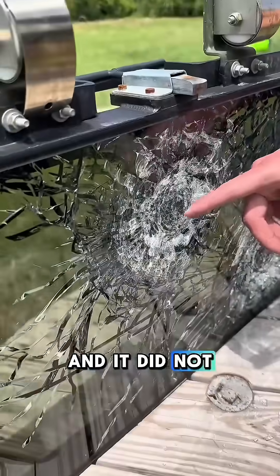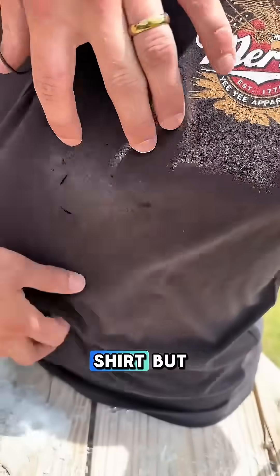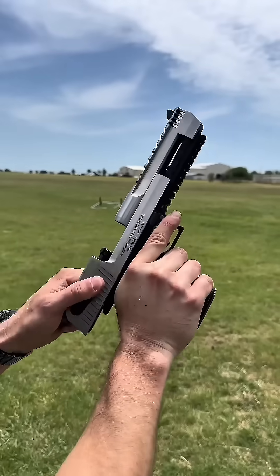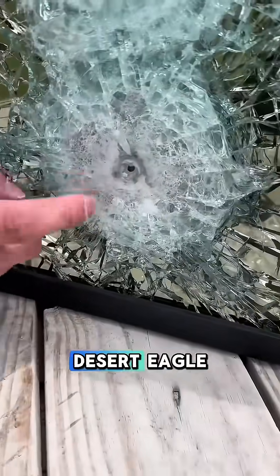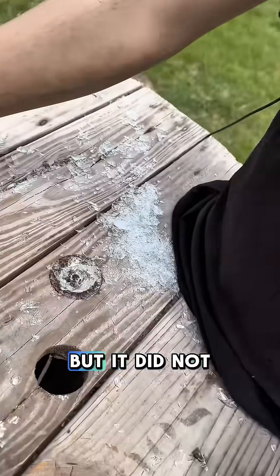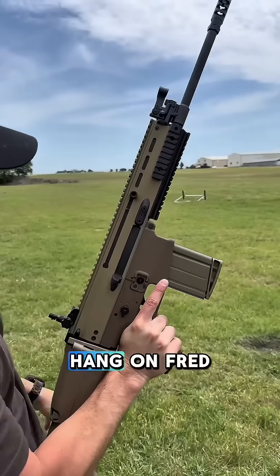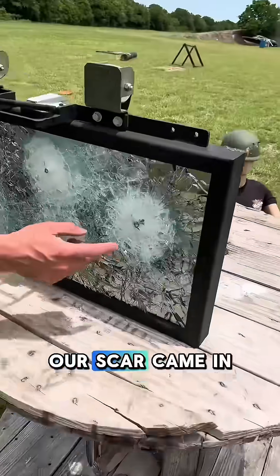Moving up to our AR shooting a .223. Our .223 entered right here with a huge mark on the front of the glass and it did not go through. We had glass that shot at Fred and cut his shirt, but our bulletproof glass stopped the .223 — Fred is still safe. Moving up to our Desert Eagle shooting a .50 AE. Here's our entry from the Desert Eagle — a huge bulge in the back, a bunch of glass shot out, but it did not go through. Fred still safe.